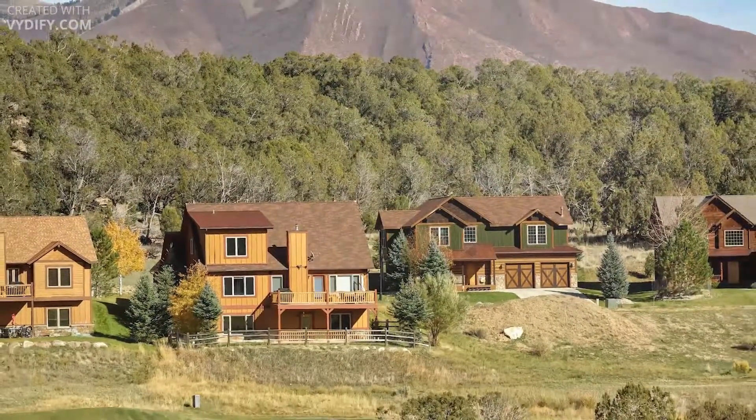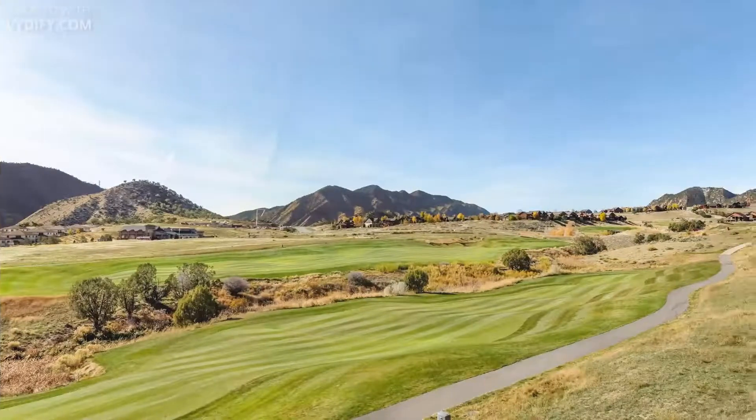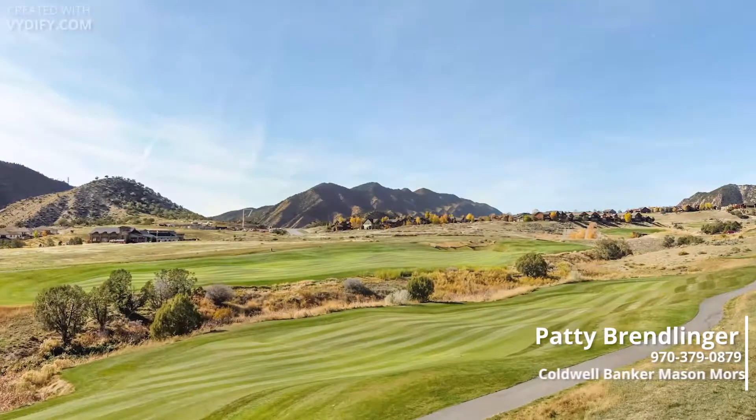Join the community club and enjoy the gym, pool, and restaurant. And the award-winning golf course is right out your back door. Call today for a private showing.